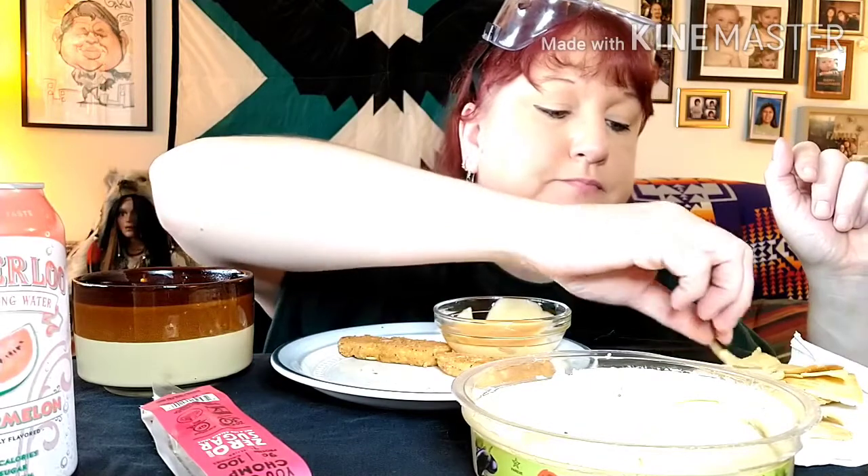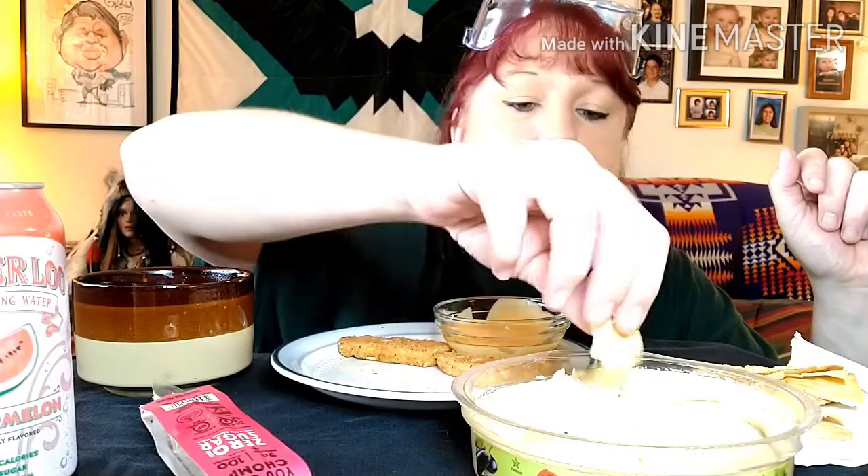Question for anyone that has a pickup truck: why must one going through an intersection rev on that thing to the point where it's rat-a-tat-tat all the way through? I mean, we understand that you got muscles in your toes — we really do. I'm just wondering why you have to let us know that.